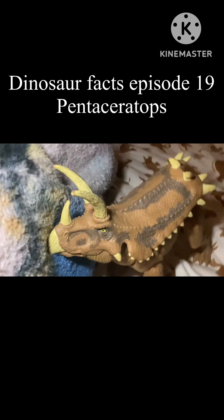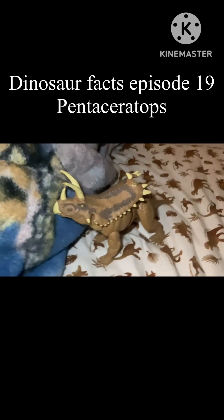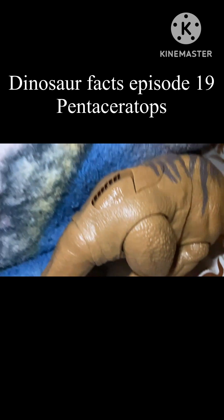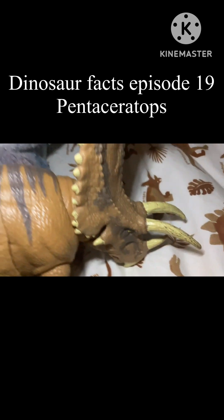Pentaceratops fossils are semi-rare, with more than 10 skulls found. There was even a baby Pentaceratops skull found back in 2011. The first Pentaceratops fossil was discovered in 1921, but the species wasn't named until 1923.